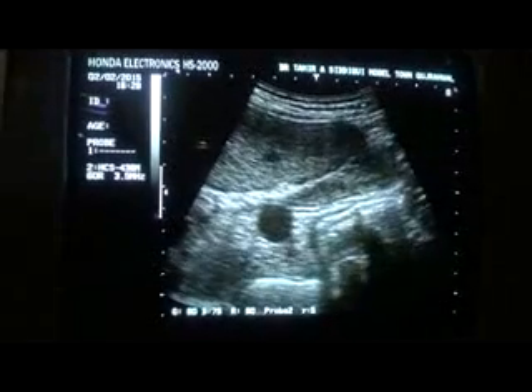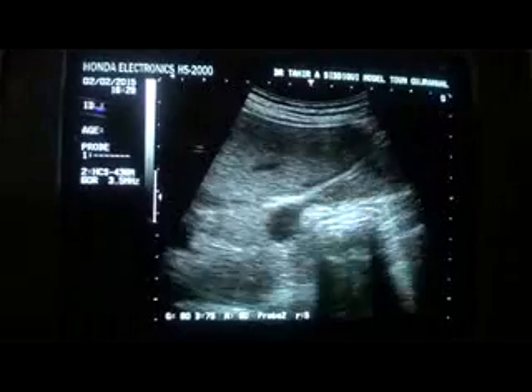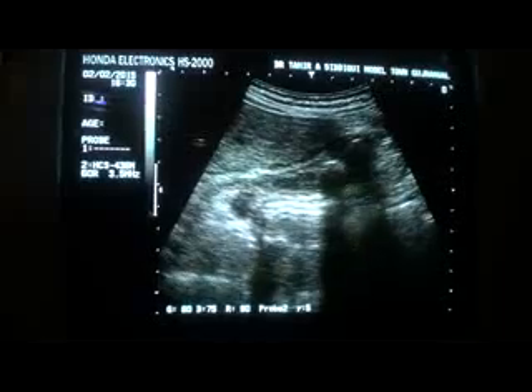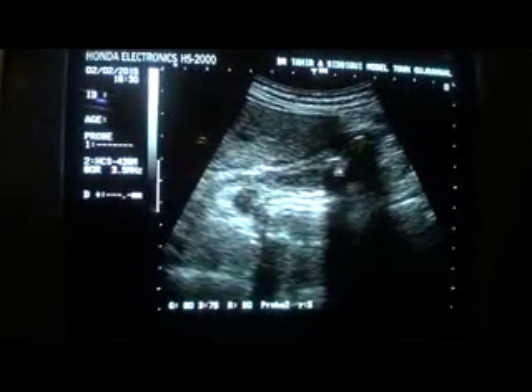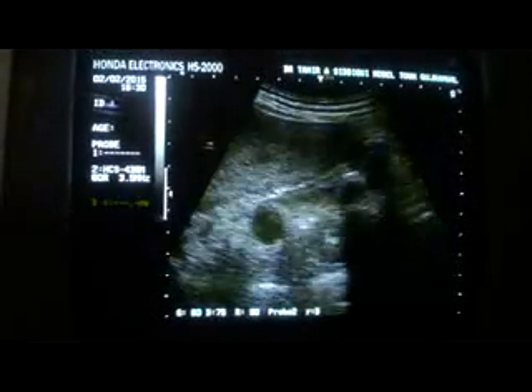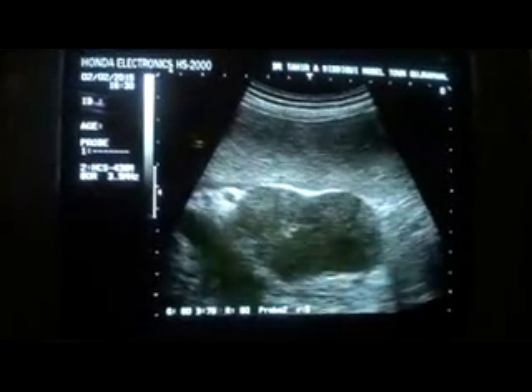And there is the gallbladder — however it shows thick sludge. You see thick sludge with gallbladder calculi. This is the gallbladder. These are the calculi. This is the thick sludge. And there is a thin rim of fluid around its anterior wall.